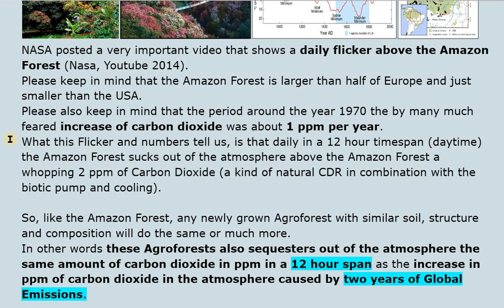What this flicker and the numbers tell us is that daily, in a 12-hour daytime span, the Amazon forest sucks out of the atmosphere above it a whopping 2 ppm of carbon dioxide — a kind of natural carbon dioxide removal (CDR) in combination with the biotic pump and cooling.